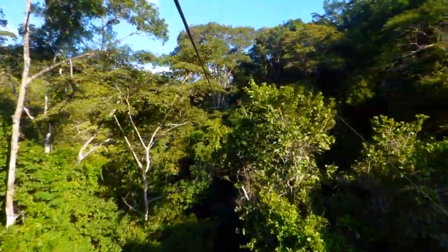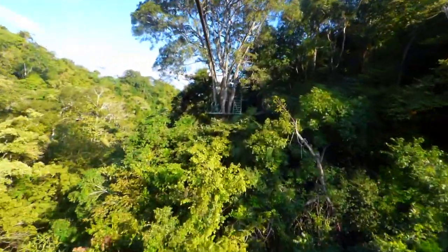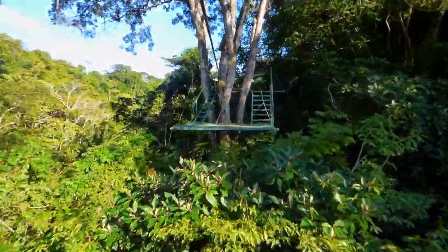If you haven't been to Costa Rica, this is a part of Costa Rica that's on the Pacific side and the jungles are very lush with waterfalls everywhere.